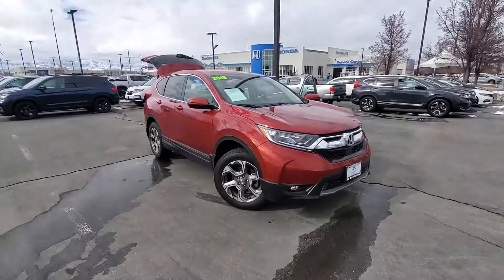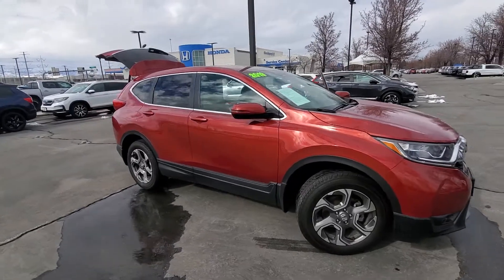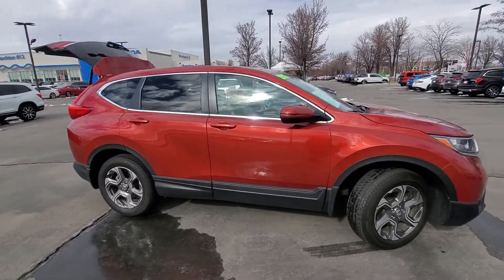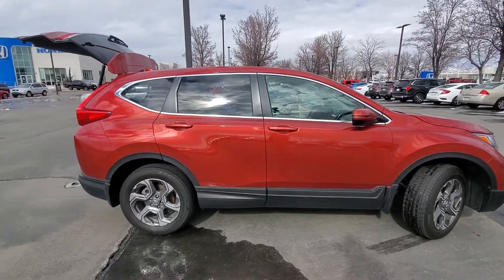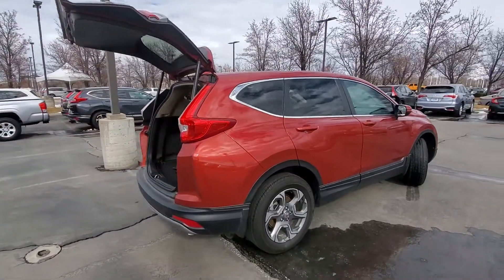This 2019 CR-V is a certified pre-owned vehicle, which means that it comes with a seven-year, 100,000 mile powertrain warranty already built into the price, with an additional one-year, 12,000 mile comprehensive warranty as well.